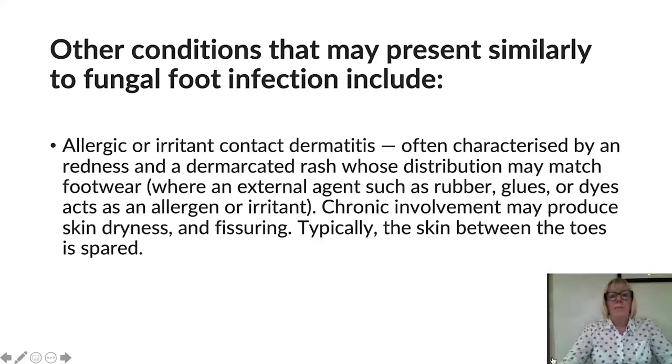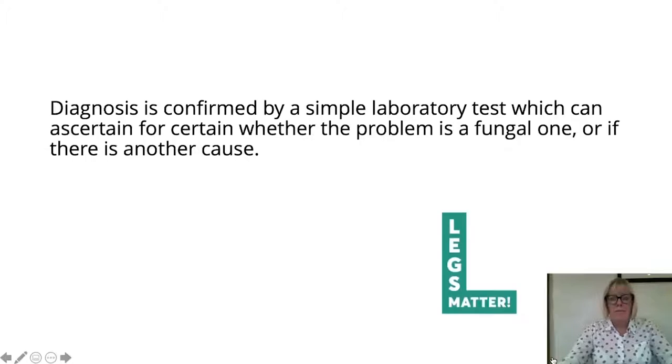Other conditions that may present similarly to fungal foot infection — as a differential diagnosis — include allergic or irritant contact dermatitis. This is often characterised by redness and a demarcated rash whose distribution may match footwear, where an external agent such as rubber, glues, or dyes acts as an allergen or irritant. Chronic involvement may produce skin dryness and fissury cracks in the skin, and typically the skin between the toes is generally spared. Diagnosis can be confirmed by a simple lab test to ascertain whether the problem is fungal or has another cause.